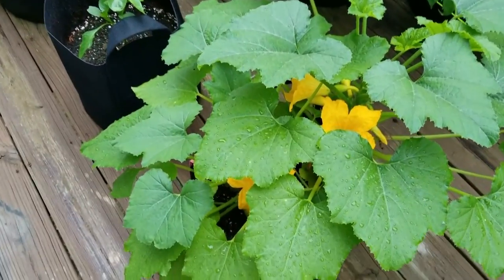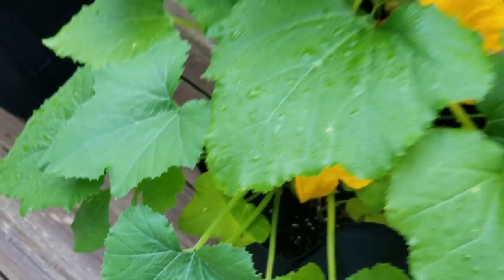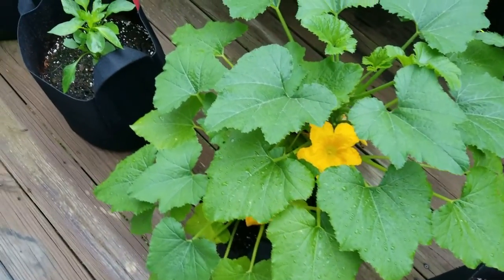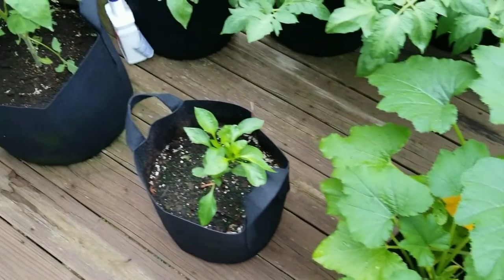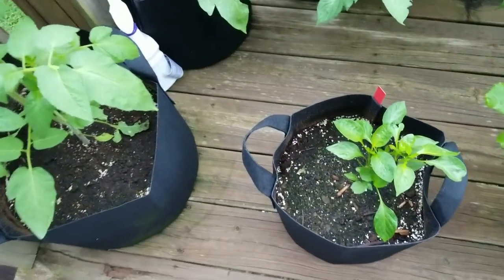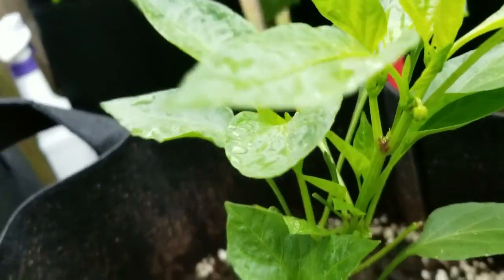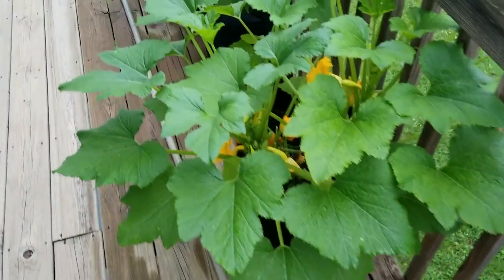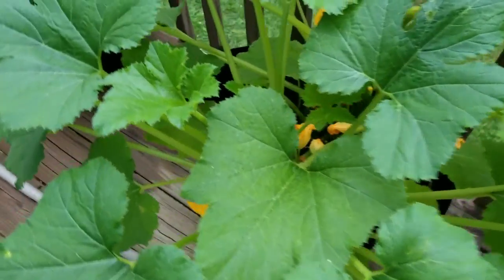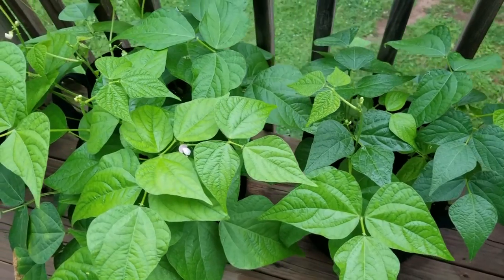Here we've got our yellow squash. The funny thing is the squash took off the fastest — you can see a nice one in there, small but pretty. They all got fruit on there the fastest, but it looks like we actually have a zucchini we're going to be able to pick today. Once it took off, it surpassed the yellow squash. We've also got a bell pepper looking good with little buds, and more yellow summer squash with lots in there.